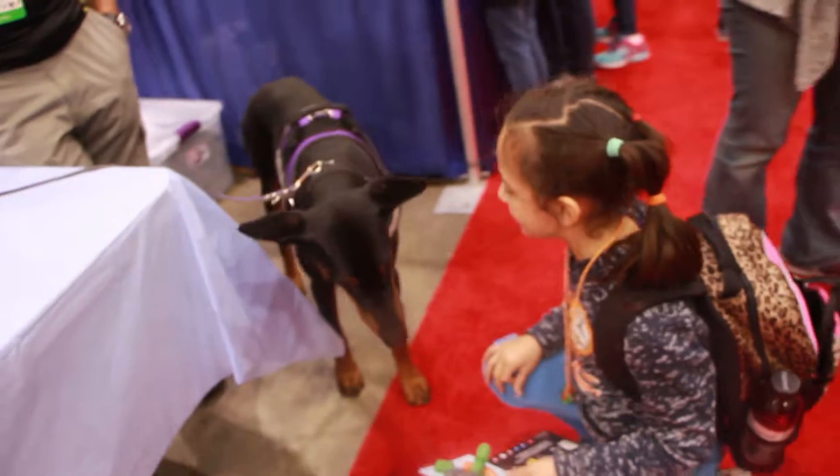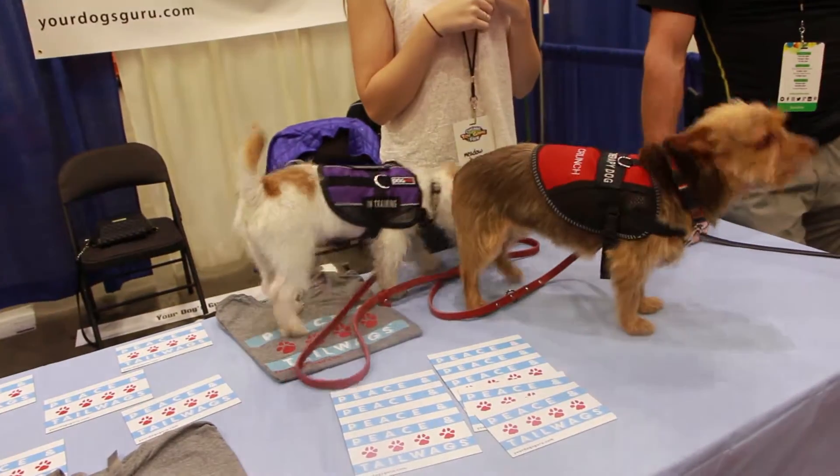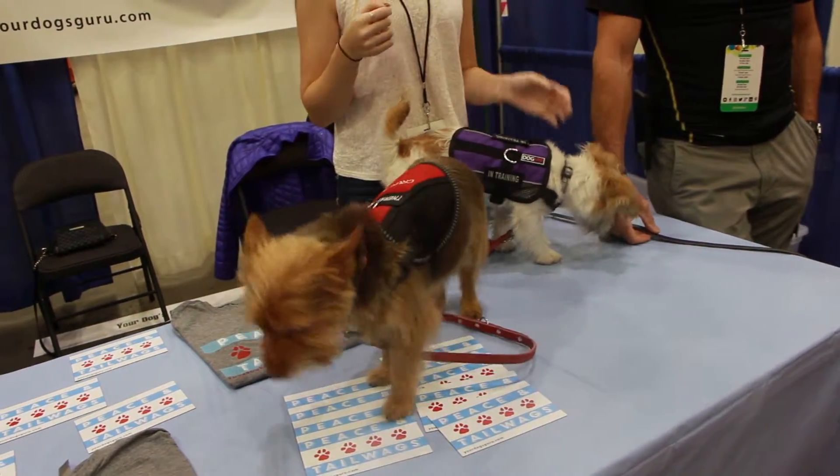We're your dog's guru, and we do dog training. We started doing therapy work with our dogs at a local high school, and we also go out and do dog safety talks at schools, for scout troops, and anyone that wants us to do a dog safety talk for the kids. We go out and teach kids how to be safe around dogs and what to do around stray dogs, and we try to promote healthy work with your dog.